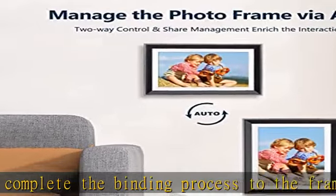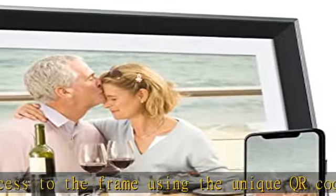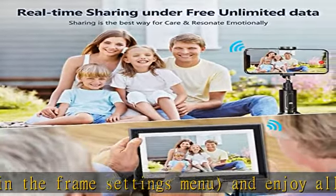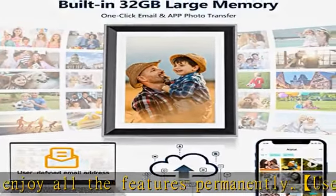Built-in 32GB memory. The smart frame is extremely easy to use and can be set up quickly — just plug it in and you're ready to go. With 32GB of internal memory, you can store a large collection of your favorite photos. The 10.1-inch IPS touch screen maximizes the viewing experience.